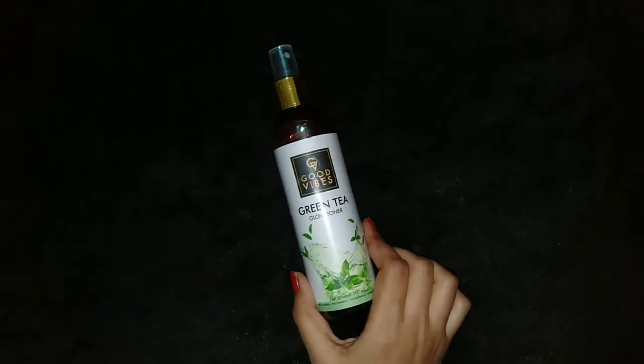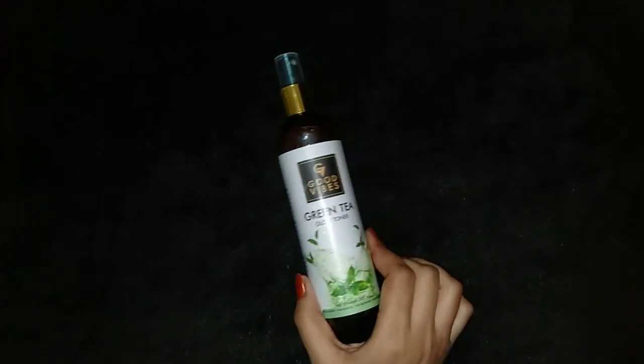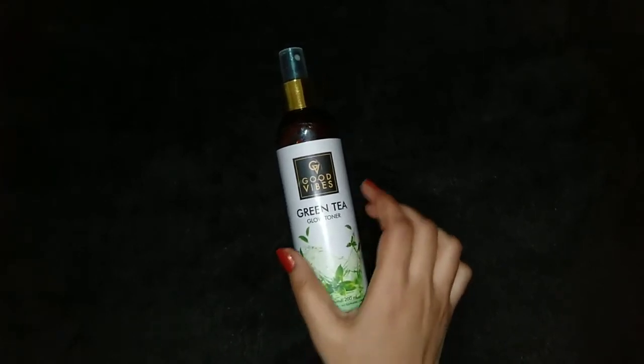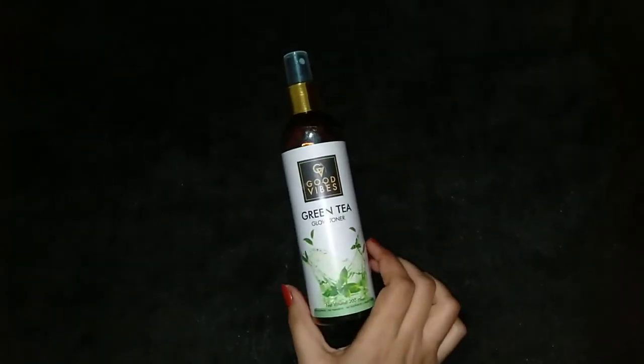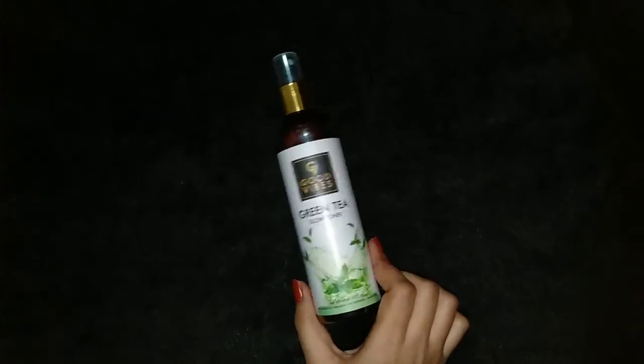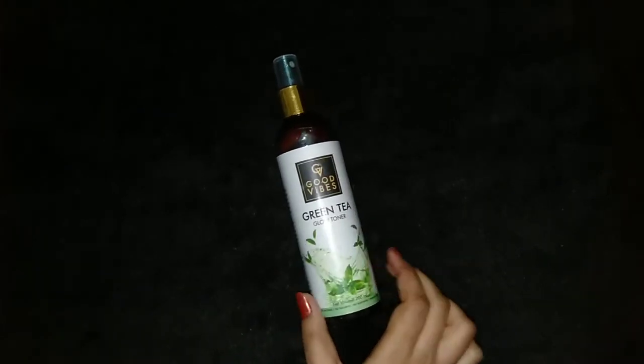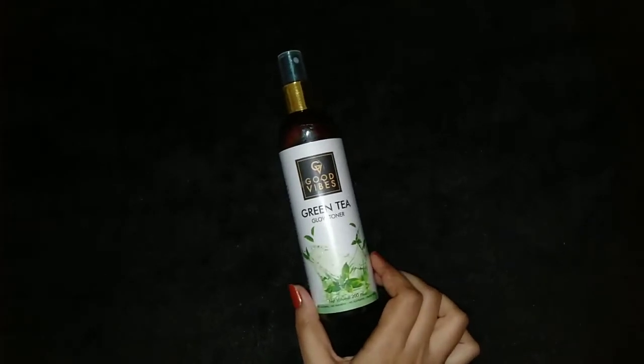This toner comes in a plastic pump bottle. The packaging is quite convenient because we can apply it directly to our face. We don't need any cotton ball or cotton pad. But make sure to avoid contact with your eyes.